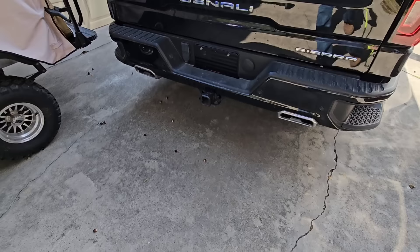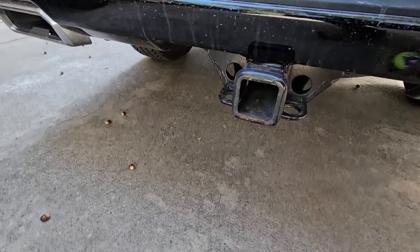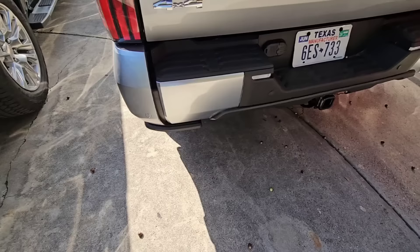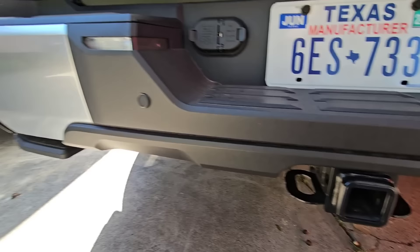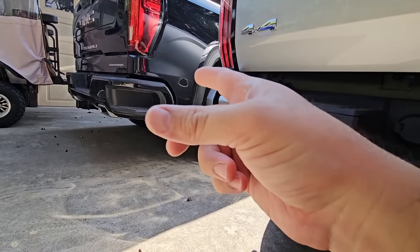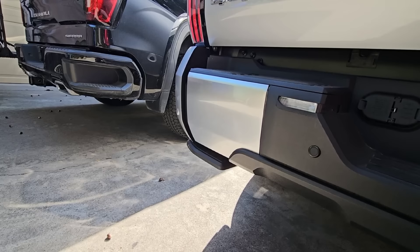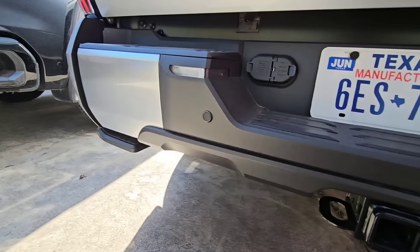Here at the GMC, we're measuring from the ground and we are 15 and one-quarter inches to the bottom of the receiver. Over on the Toyota we are 16 inches to the ground. So even though these trucks sit pretty much the same in terms of height, look how much lower the Toyota bumper is — the Toyota bumper actually sits lower than the GMC bumper. This puts the Toyota receiver about three-quarters of an inch higher off the ground than the GMC's.